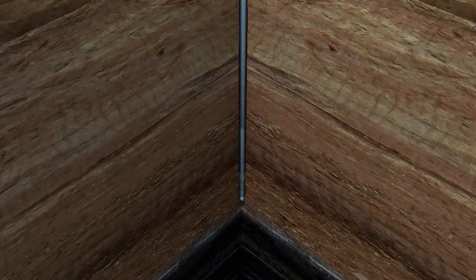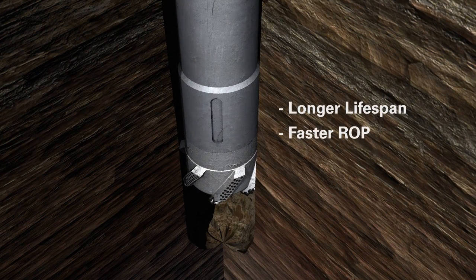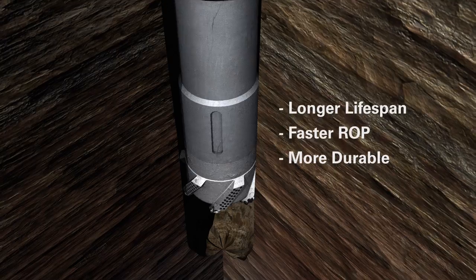The RockStrong coring system uses the latest PDC technology core heads, which have a longer lifespan and increase the rate of penetration more than any other core head in the market.